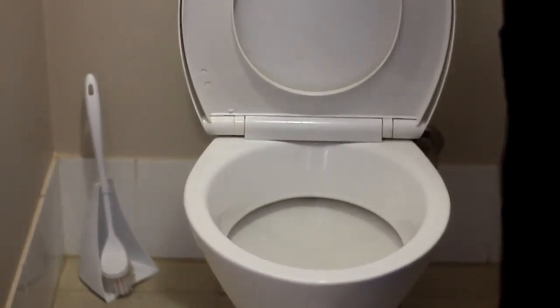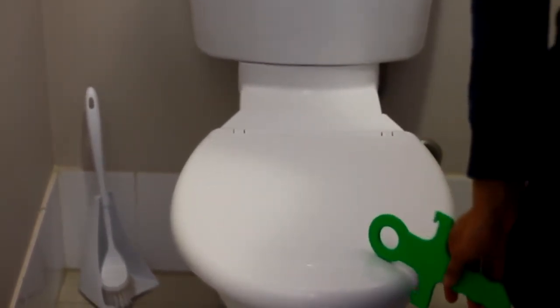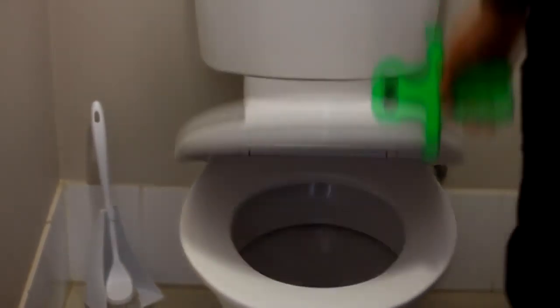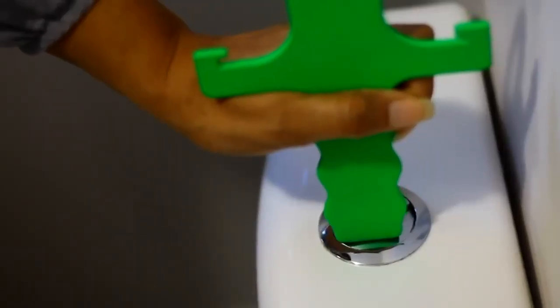Our extensive research showed exactly what the lifter needed to do. The shape of the lifter does three things: the two prongs on either side of the lifter are designed to lift the lid and seat independently, and the ball shape on top grips the seat or lid in place for opening and safe, gentle closing.